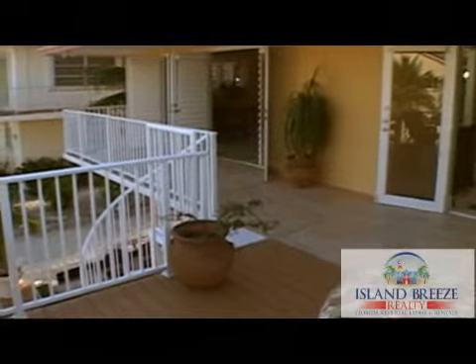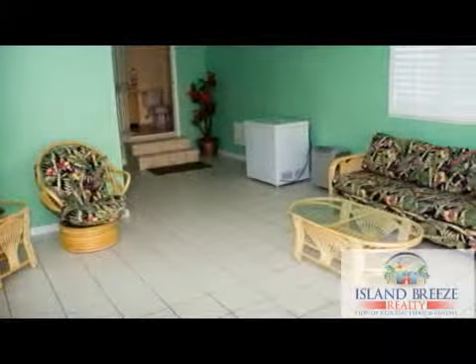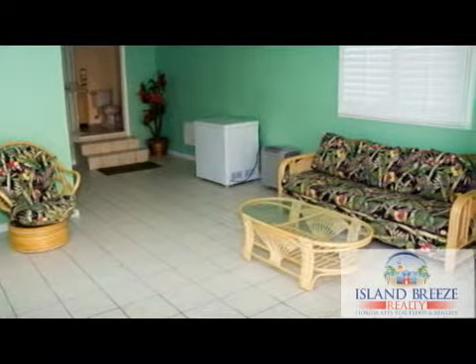Enjoy the sunrise from the spacious outdoor patio. The lower level bonus room is complete with a full bath and pull-out sleeper.